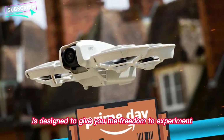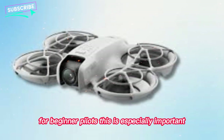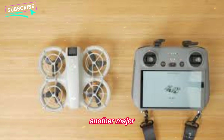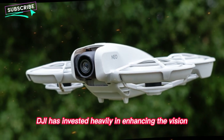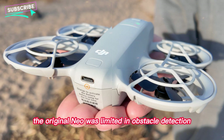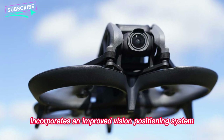The NEO 2 is designed to give you the freedom to experiment, explore, and capture those once-in-a-lifetime angles. For beginner pilots, this is especially important. Confidence in flight comes from knowing your drone can stay airborne long enough to achieve your creative goals. Another major upgrade lies in the intelligence of the drone. DJI has invested heavily in enhancing the vision systems and flight safety. Where the original NEO was limited in obstacle detection, often relying on a single forward sensor, the NEO 2 incorporates an improved vision positioning system.